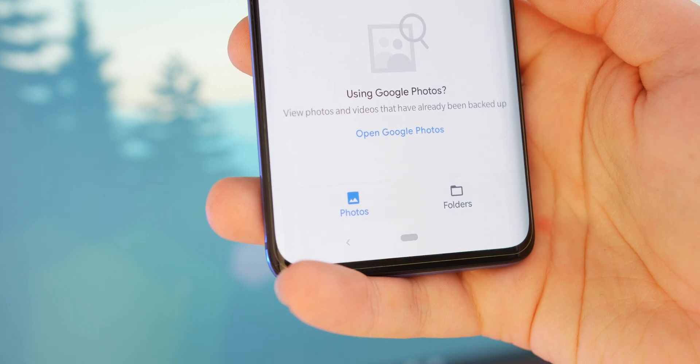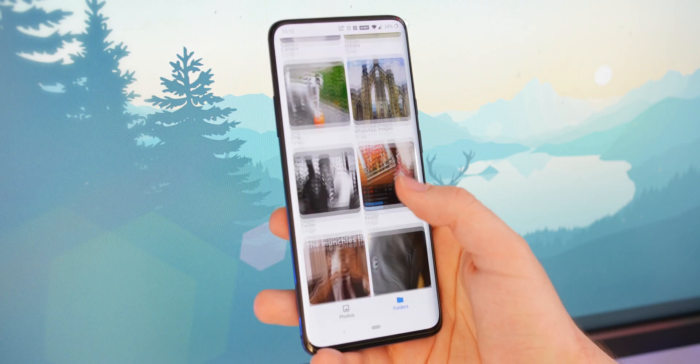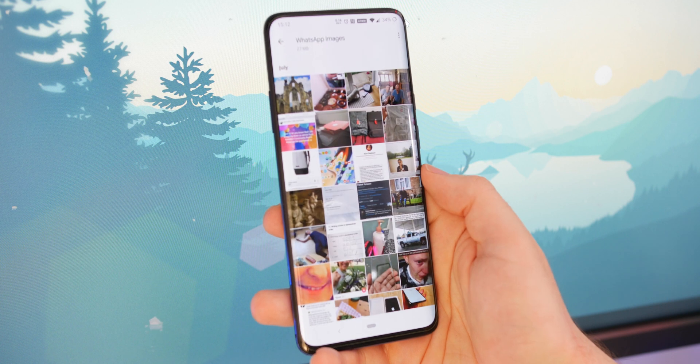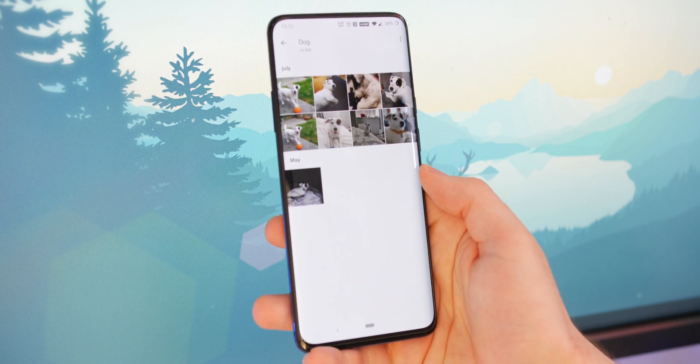That means no sidebar menus, just two distinct sections — that is all there is to Gallery Go. You can scroll through every image or video you have locally stored on your smartphone and delve into the pre-created folders. It's pretty neat that it shows you folder sizes so you can see just how much space your photos are taking on your phone.